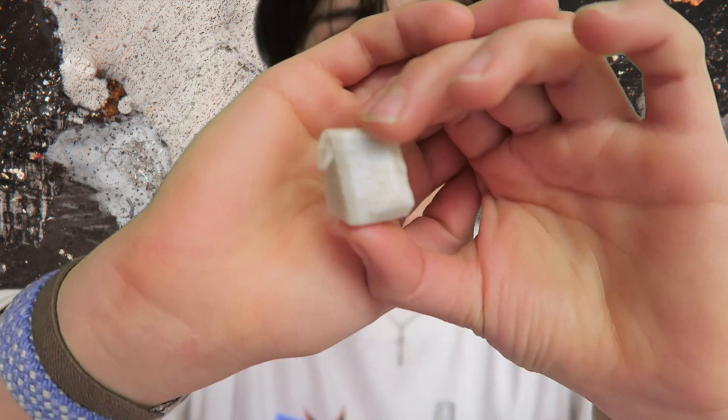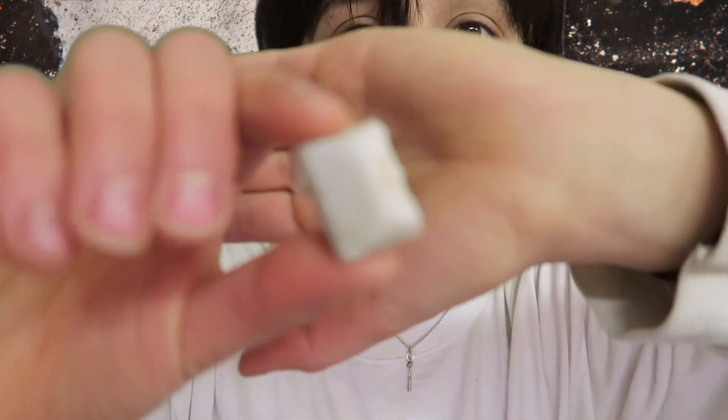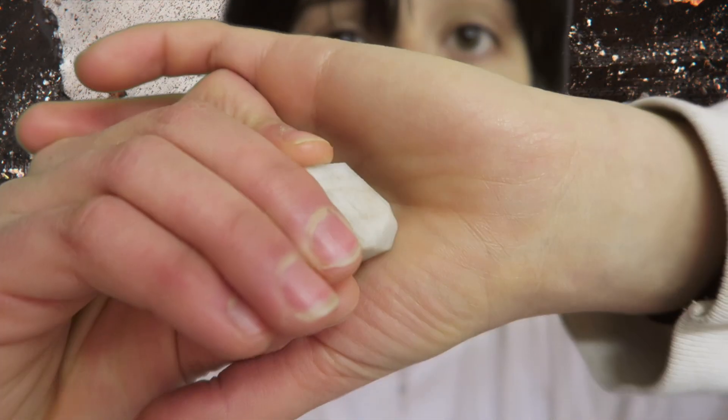Feldspars are the most abundant group of minerals found in the Earth's crust. But Amazonite is microcline, except it's blue. Microcline comes from the Greek words micron and clinin — micro means small or tiny, and clinin means incline or slope. So microcline has a crystal structure that is kind of slanty, and was given the name meaning tiny slope.